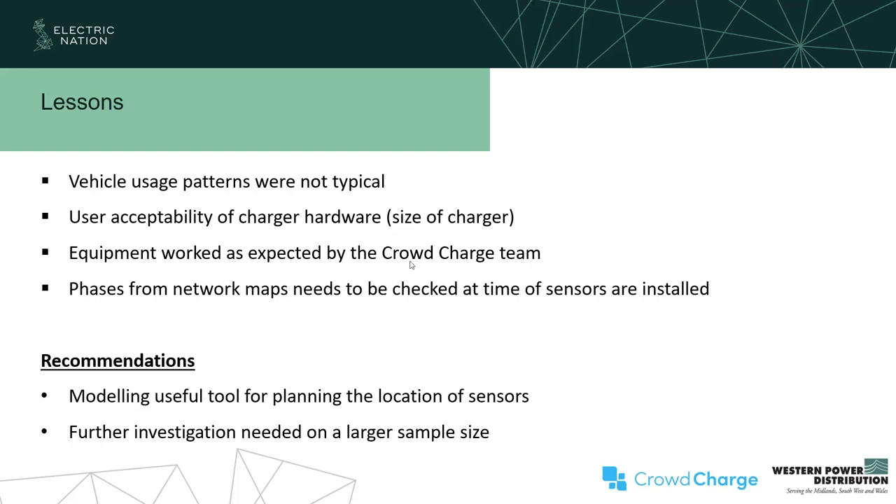How long did the trial run and how many days of data were collected? We started recording data from late June or July, and then a number of weeks since then until the end of the year — last month we were still capturing data.